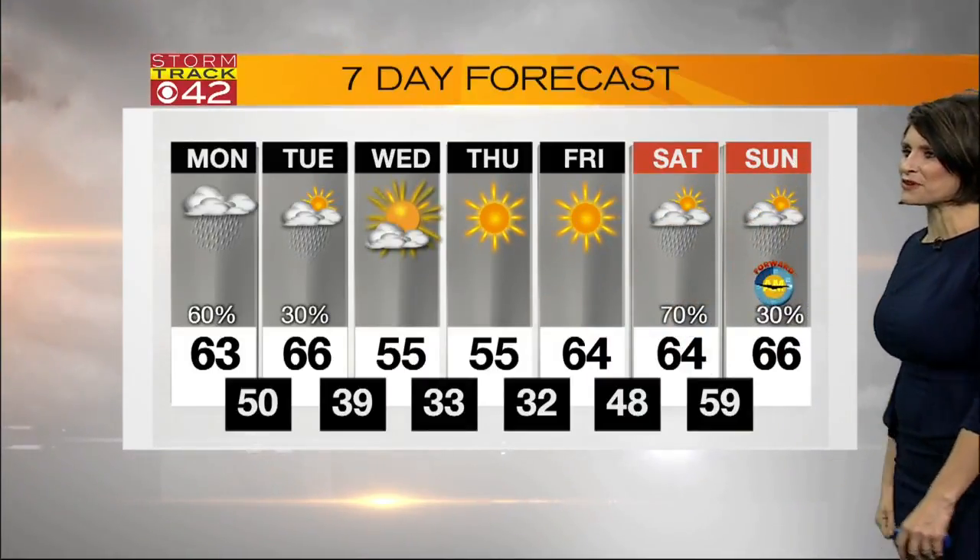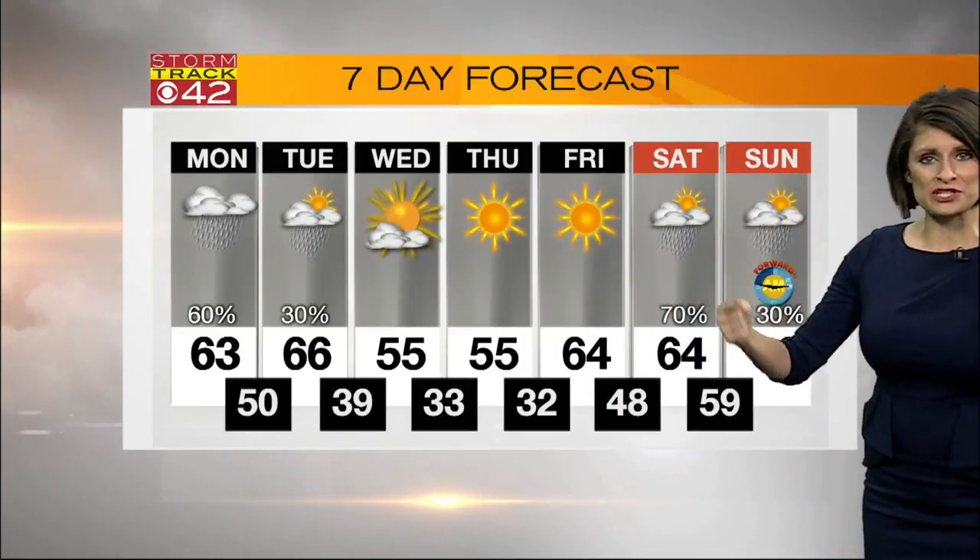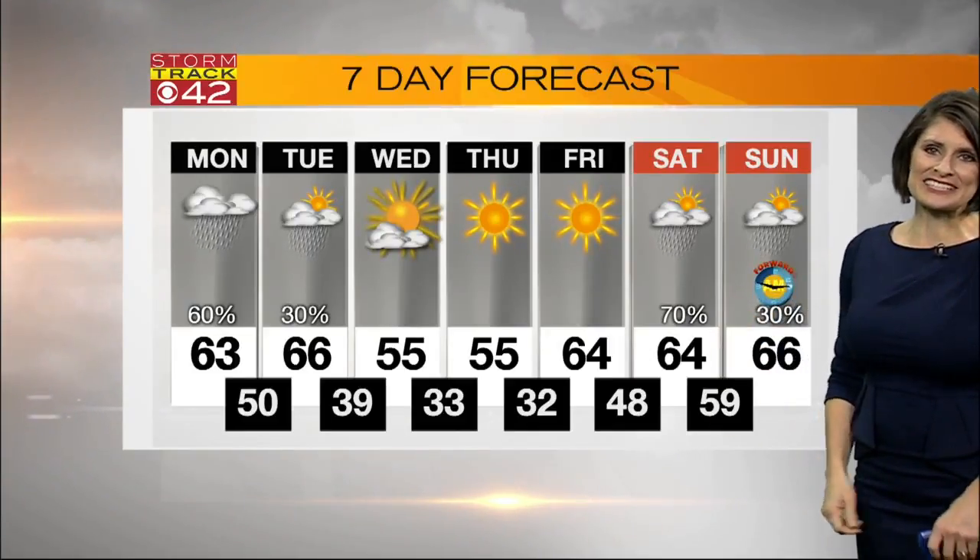And don't forget — even though we're seeing some rain this weekend, don't forget to set those clocks forward. We spring forward this Saturday night into Sunday morning.